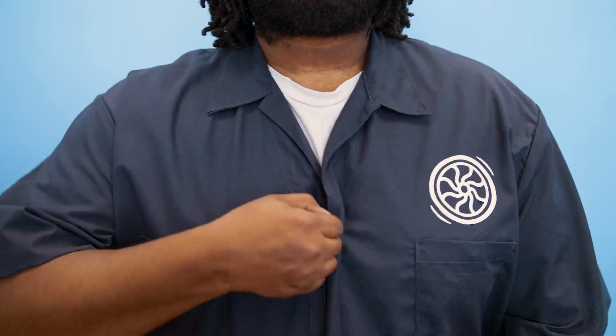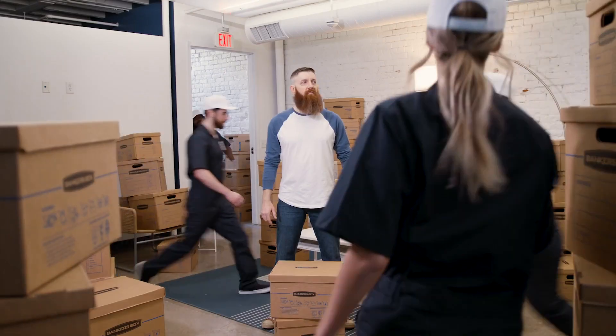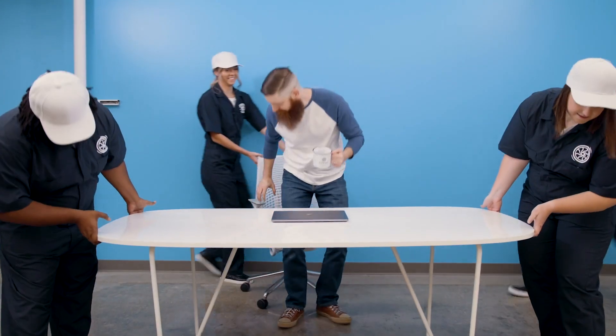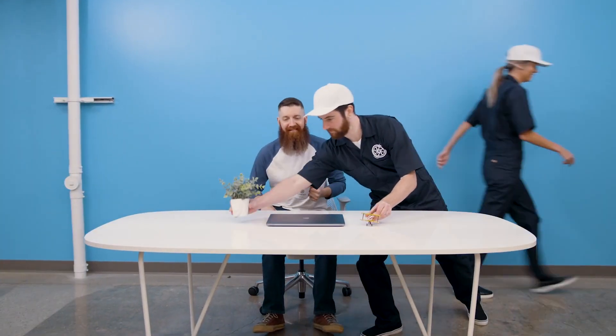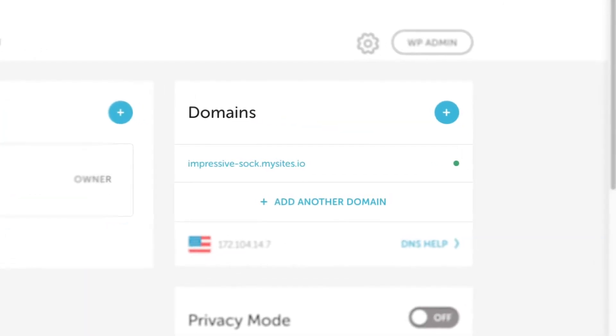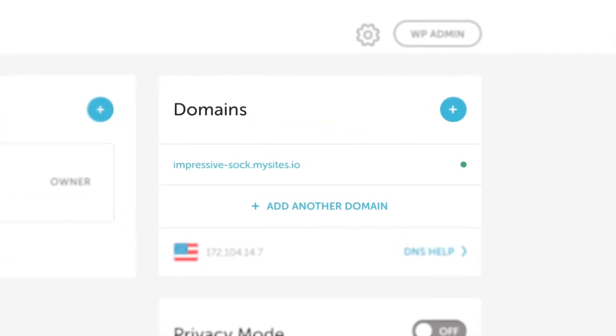Migrations should be easier. Which is why Flywheel has a team of WordPress experts here to do everything for you, for free. After you give us a few details about your WordPress site, the first thing we do is grab a copy of it. Then we set it up with a temporary domain on Flywheel so there's absolutely no downtime.